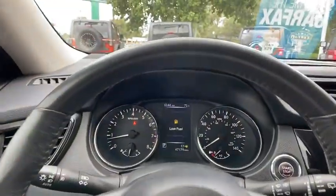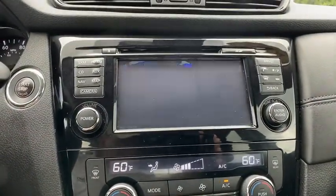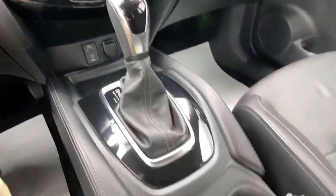Heated seats, navigation system, power liftgate, LED headlights, traction control, panoramic moonroof, dual airbags, power steering, four-wheel disc brakes, center armrest.